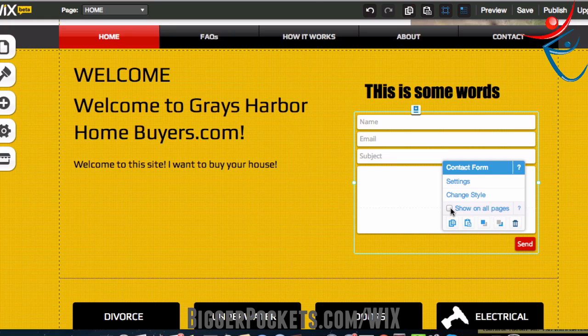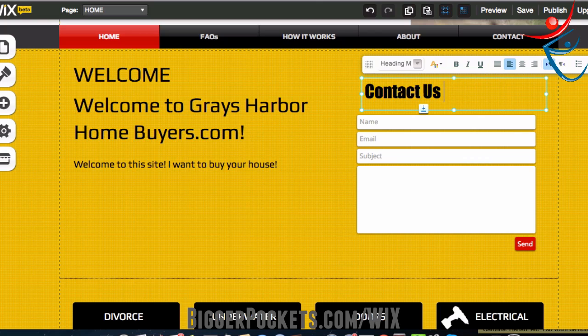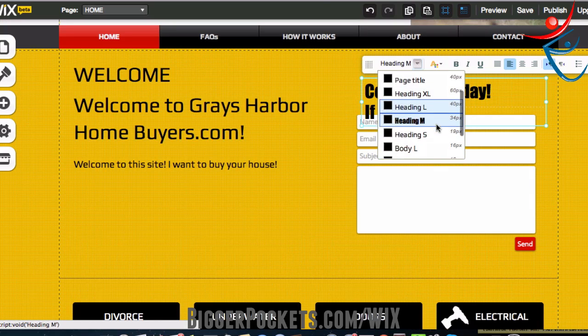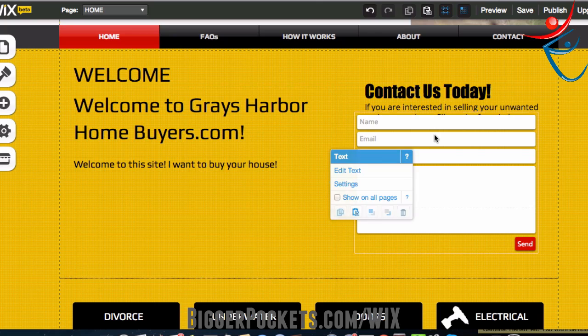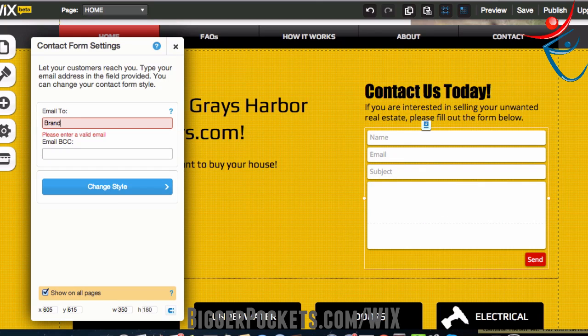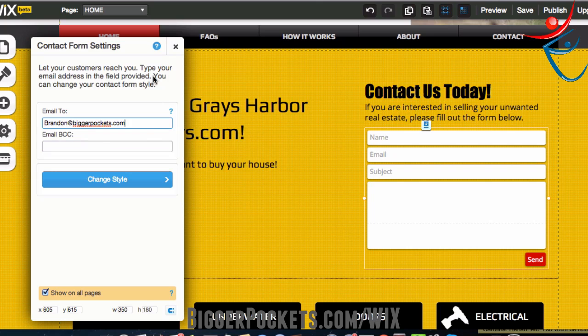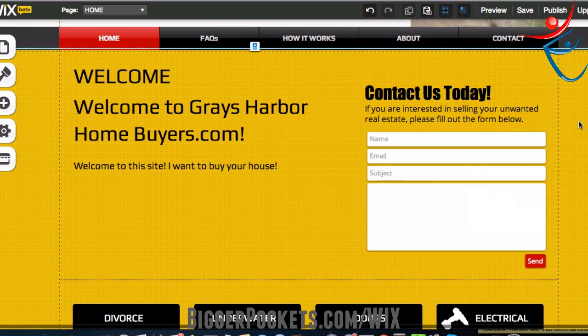Now I'm going to click it again. It says 'show on all pages' — I want it to show on every page of this thing because I want people to contact me. I'll change the heading to 'Contact us today.' Underneath it I'll write: 'If you are interested in selling your unwanted real estate, please fill out the form below.' Then I double-click on the form, and I set the email to Brandon at biggerpockets.com because I want it to come to me. So now anybody who fills out the form sends their name, email, subject, and message right to my inbox.